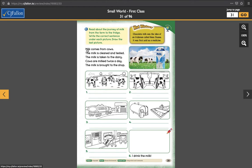So these sentences here: milk comes from cows. The milk is cleaned and tested. The milk is taken to the dairy. Cows are milked twice a day. The milk is brought to the shop. So we have box one, two, three, four, five, and six. I drink the milk — and you can draw a picture of yourself drinking milk there. Take a look at these sentences; each sentence fits under each box. Try to figure out which one is which by looking at the pictures and reading the words.